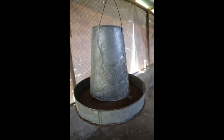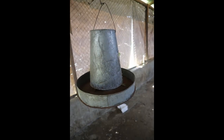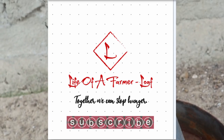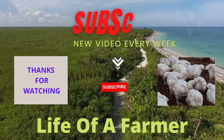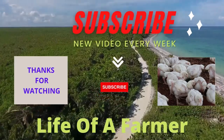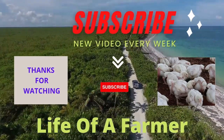I believe you have gotten reliable information from this video. Please help me grow my channel by subscribing, giving likes, and sharing. Don't forget to drop your comments as this will help me in the YouTube algorithm. Special thanks to all my old and new subscribers — see you in my next video, peace out.